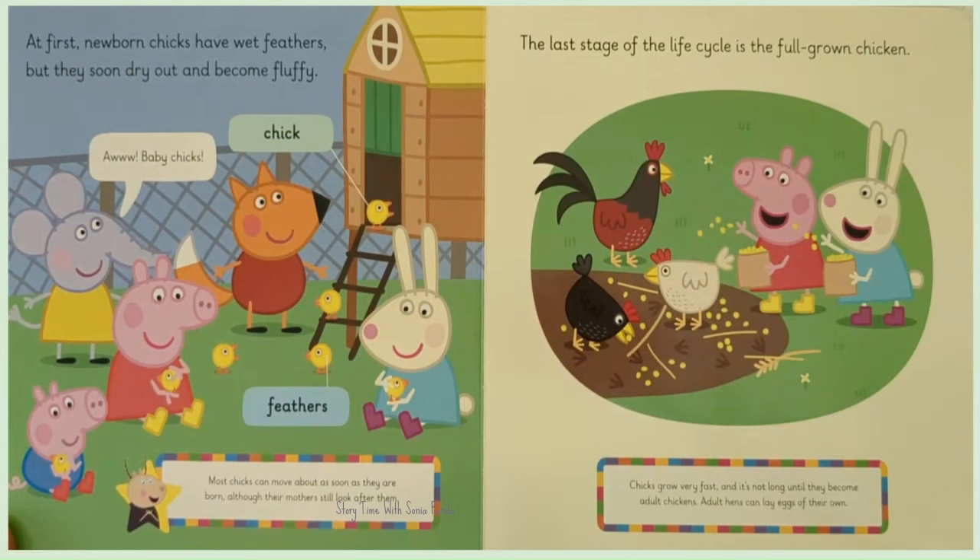At first, newborn chicks have wet feathers and they soon dry out and become fluffy. Oh! Baby cheeks! Most cheeks can move about as soon as they are born.